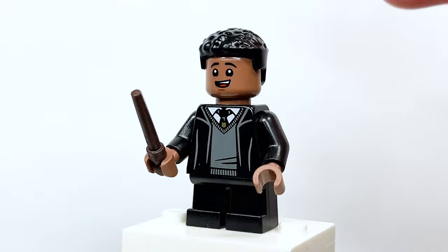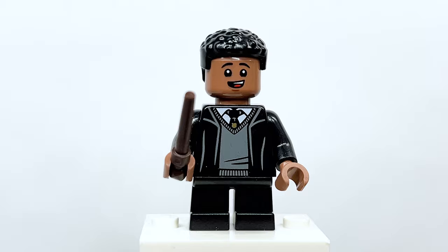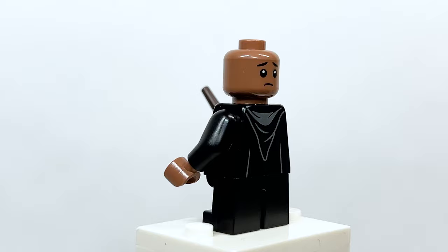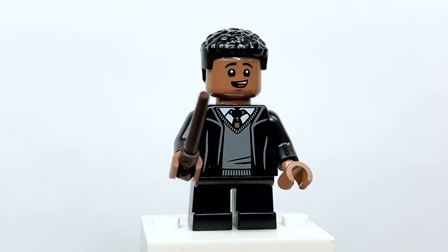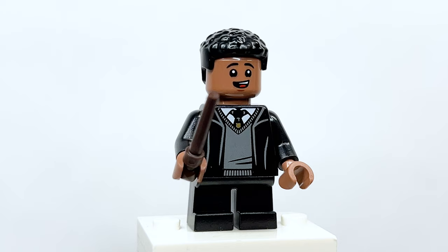Here's Dean Thomas — I'm happy to be getting him in a set, however it's strange because the face used is actually the same one used for Lee Jordan in the summer wave, and it's the same skin color. On the other side there's a sad expression. The fact that they're using the same face for two Black students from the same year and the same house in the same wave just doesn't make sense to me. He should have had a unique face.